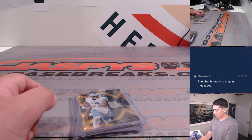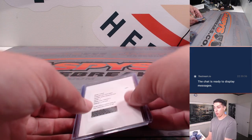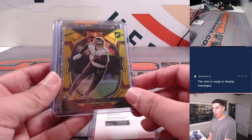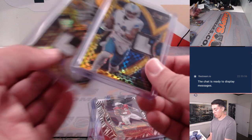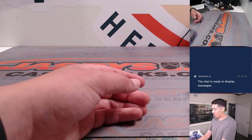Believe it or not, this was all one box right here — the Bryan Robinson Jr. rookie auto, gold Drake London, zebra James Conner, and the two golds right here, the Aaron Rodgers and the Monroe. Those were both in one box. So pretty crazy for two boxes right there.